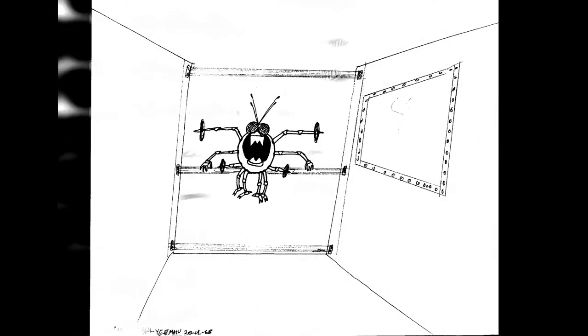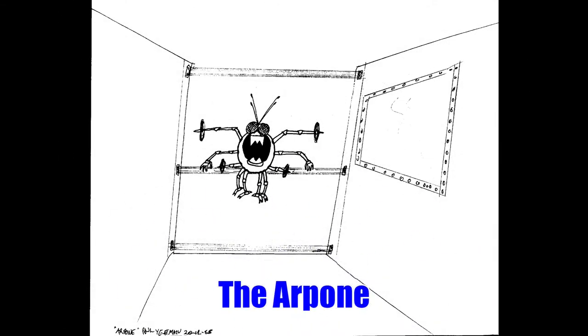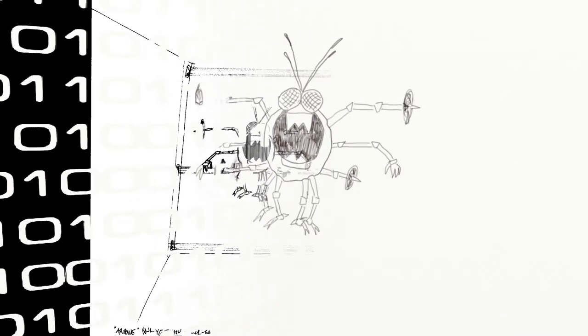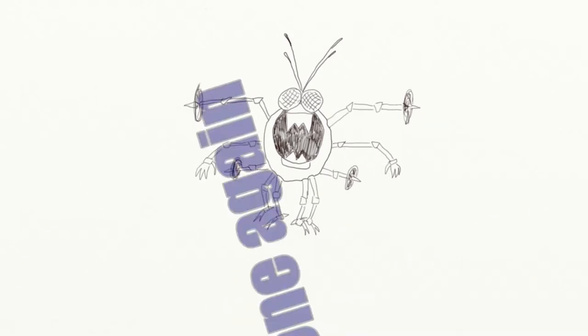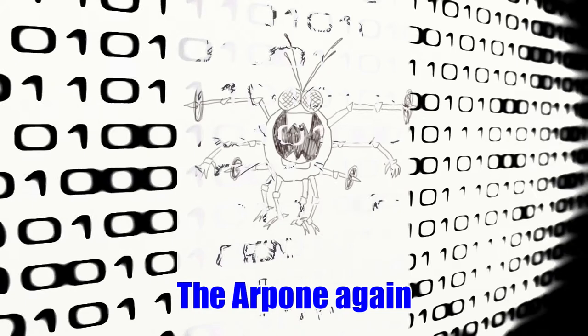Once I sketched this originally I put it on tracing paper. That's what I call an arpone, and then I went through one day and traced it into Photoshop, which gets me this arpone. So it's supposed to be like a cyborg fly of sorts.